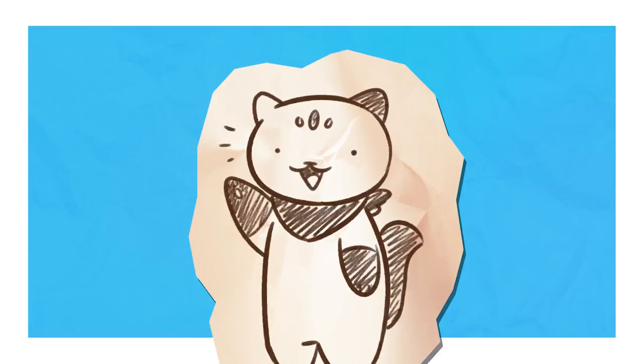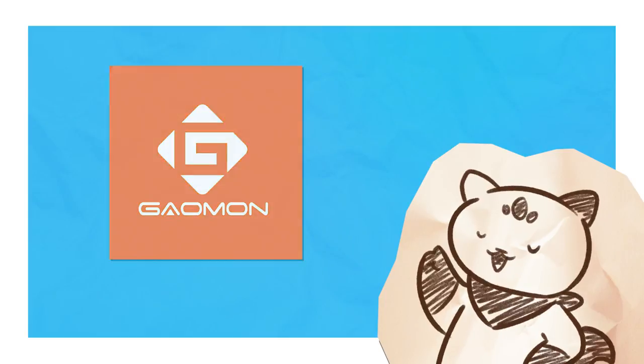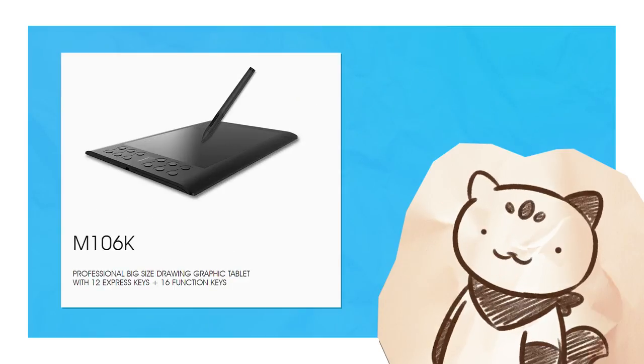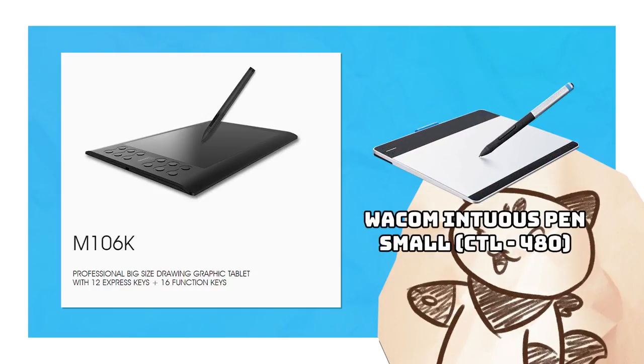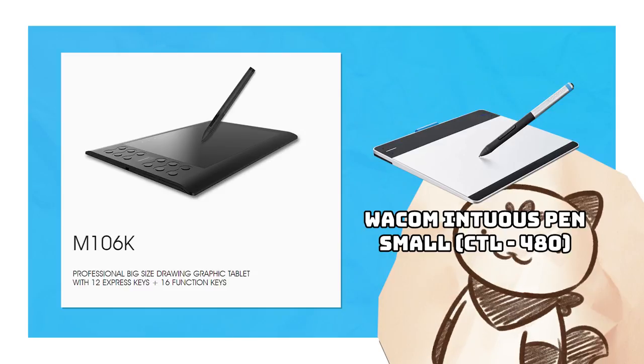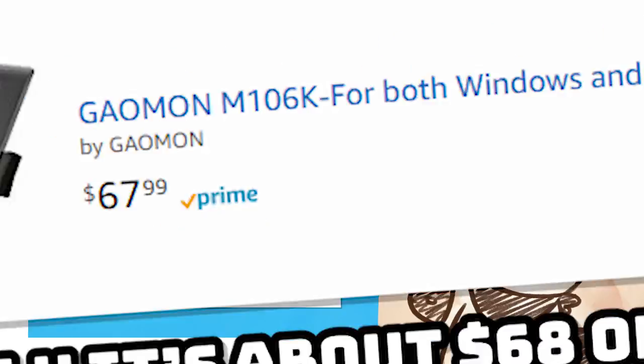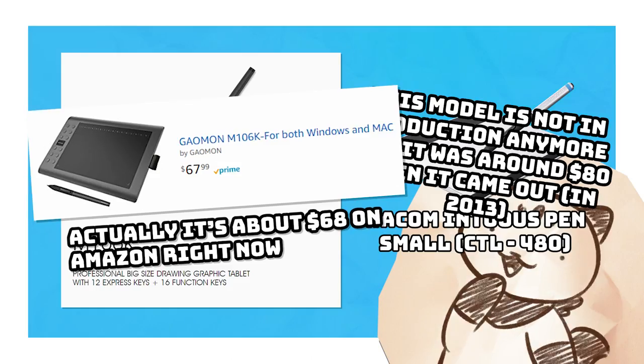I just got a brand new tablet from a company called Gaoman and they asked me to review it, so what better way to test out a new drawing tablet than with a drawing challenge. The tablet is called MK106 and it's very similar to my old tablet, a Wacom Intuos, but it's a bit cheaper. I think I got my Intuos for about the equivalent of about $80, and this tablet is going for like $69. But even though it's cheaper, is it better?